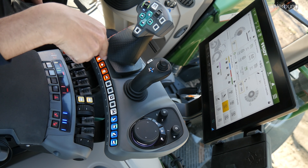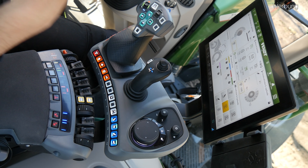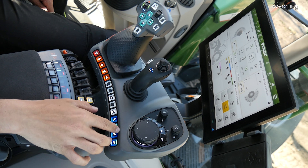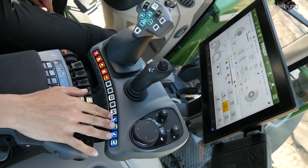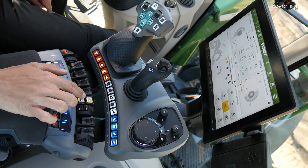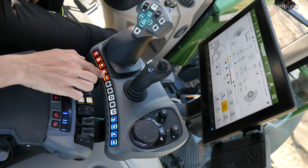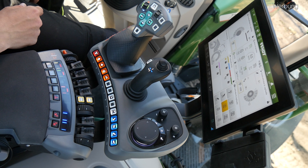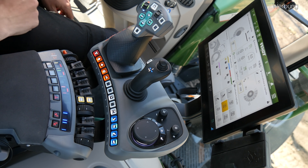Die blauen Tasten hier haben mit Front- und Heckkraftheber zu tun, die gelben beiden Tasten für die Zapfwelle, und die grünen Tasten die wir kennen für Allrad-Differenzialsperre sind in diesem Fall weggefallen. Also Allrad-Differenzialsperre haben wir jetzt auch hier in Orange. Und die Vorderachsfederung verstellen wir auch wiederum aus dem Terminal. Ansonsten haben wir hier unseren Multifunktions-Joystick im neuen Design, hier quasi unseren Kreuzschalthebel, der jetzt 3L-Joystick heißt.